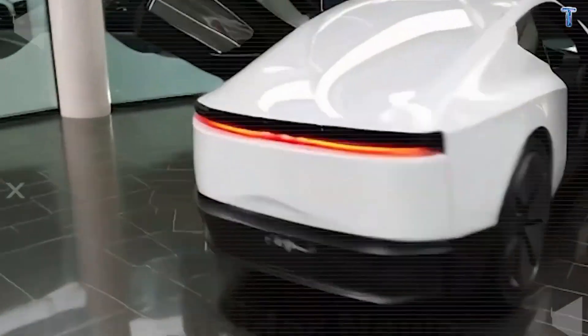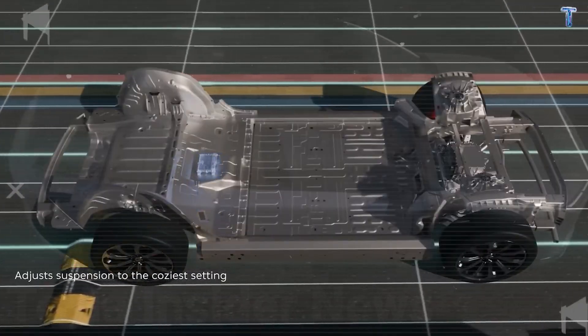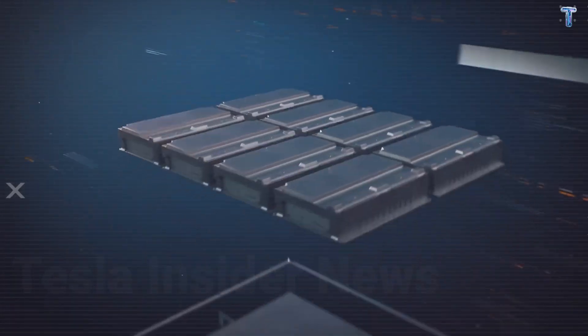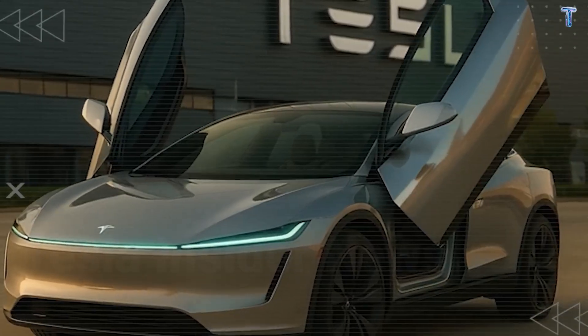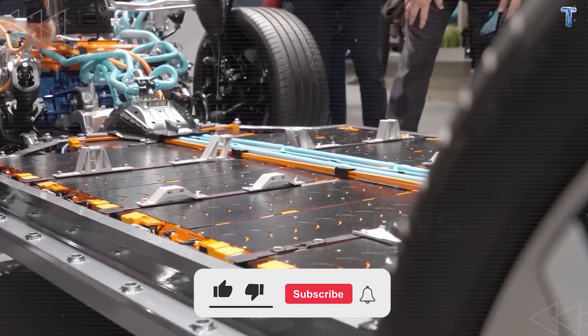Industry insiders confirm that certain Model 2 production batches will use experimental aluminum-ion battery cells. Laboratory tests show 310 watt-hours per kilogram energy density and 12-minute charging from 10% to 80%. But this technology has never been commercially deployed in automotive applications — zero real-world data exists beyond 18-month test cycles. Tesla is embedding these batteries in small production batches to gather real-world performance data. If you buy a Model 2 in the first six months of production, you might unknowingly receive experimental battery technology that hasn't been validated for the full eight-year warranty period.